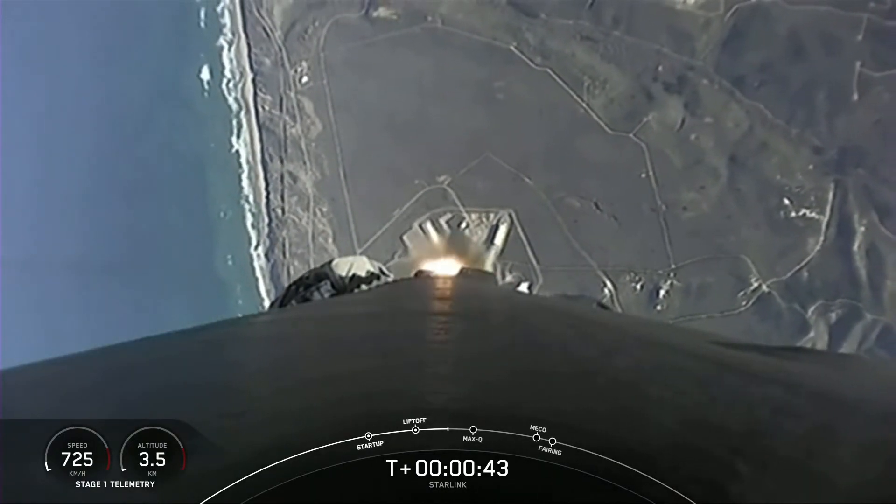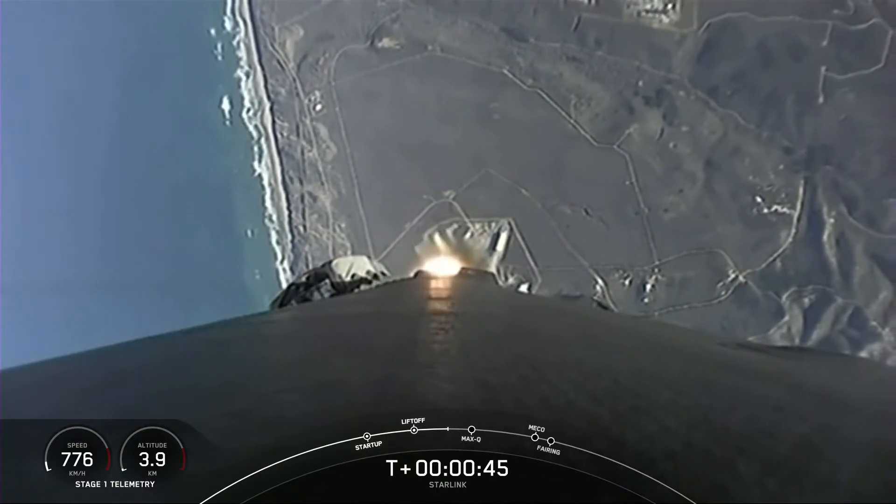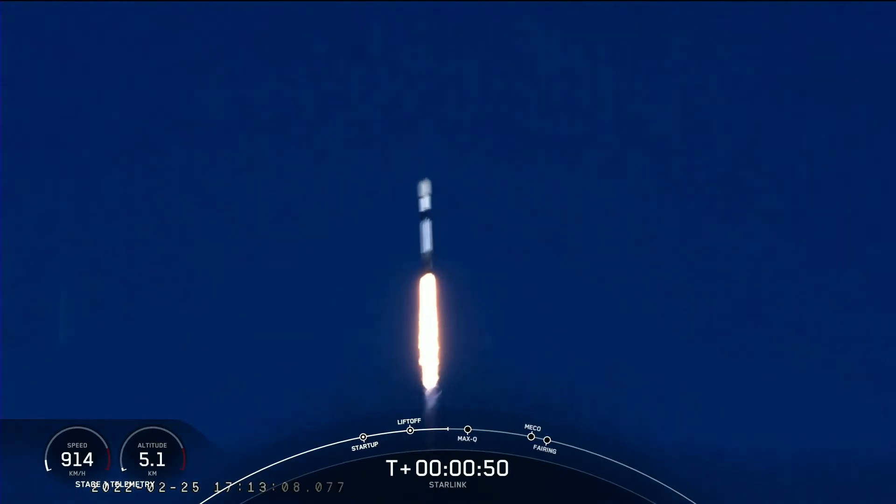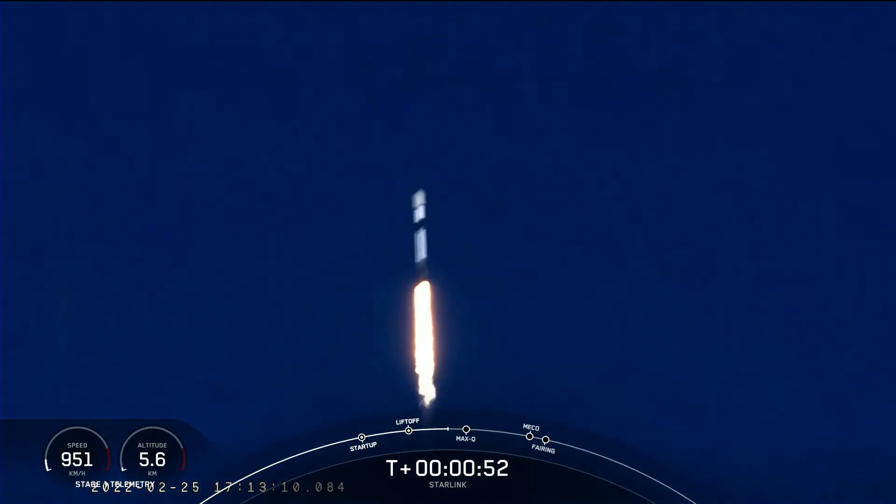T-plus 42 seconds into flight, Falcon 9 has successfully lifted off from Vandenberg Space Force Base, carrying our stack of 50 Starlink satellites to orbit.